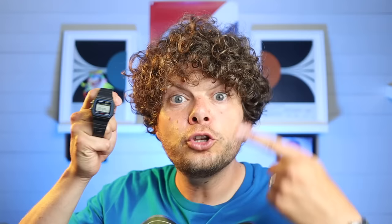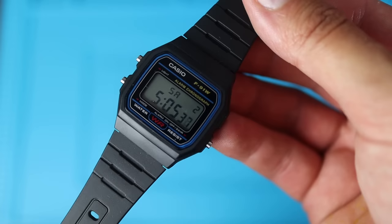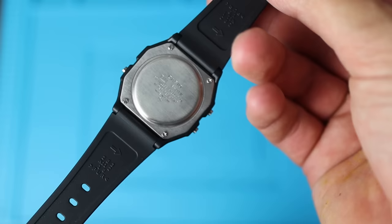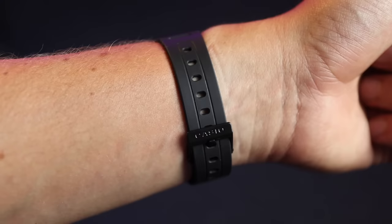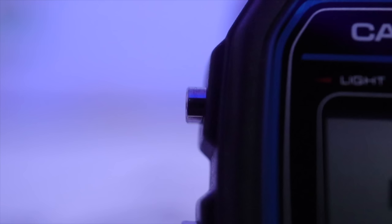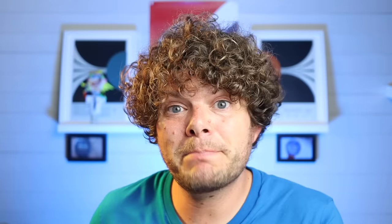Number one on the list is the Casio F91W — arguably the only watch you'll ever need. This watch screams the late 80s to me. I love the use of color with the blues, golds, and reds. It's a watch everybody should have in their collection. Casio still mass-produces them today, selling about 2 million worldwide yearly. It has all the functions you need, apart from a decent backlight, and for just under 10 pounds — where can you buy a cheaper icon?